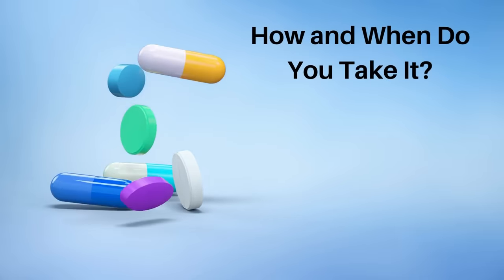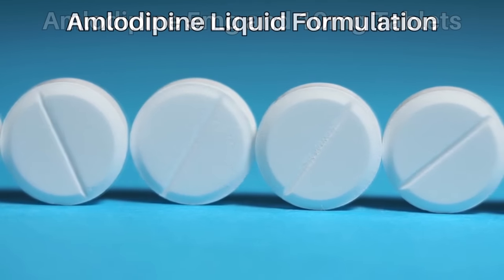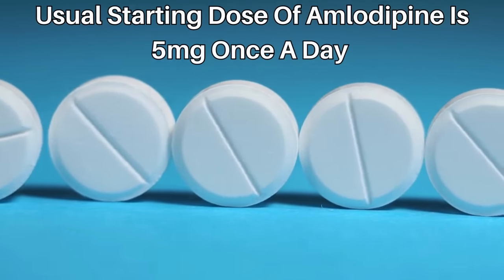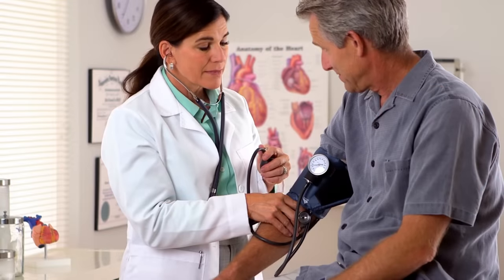How and when do you take it? Amlodipine comes as 5mg and 10mg tablets and a liquid formulation. The usual starting dose is 5mg once a day; doses may be lower for children. Your healthcare provider should monitor your blood pressure. If the starting dose is not working well enough — for example, your blood pressure does not get lower or your angina is not controlled — your dose may need to be increased to 10mg.